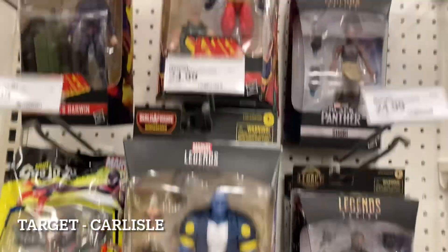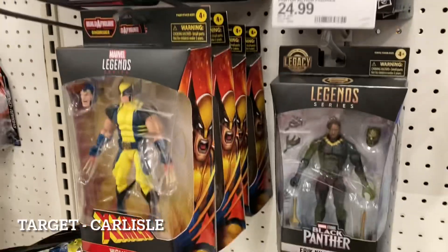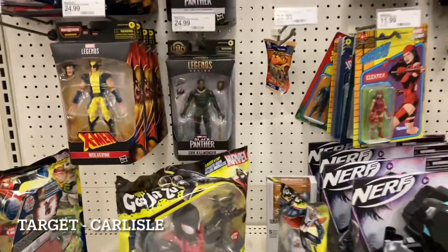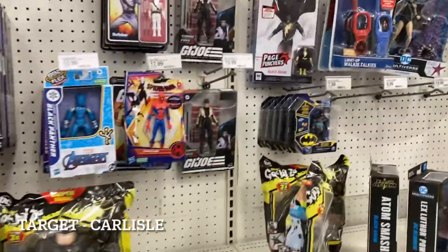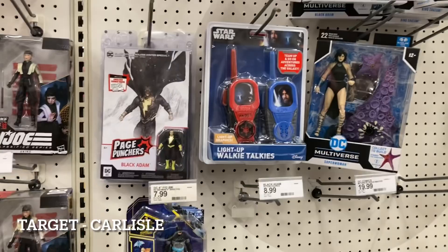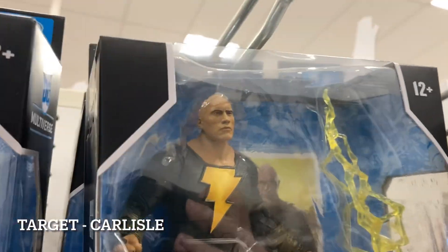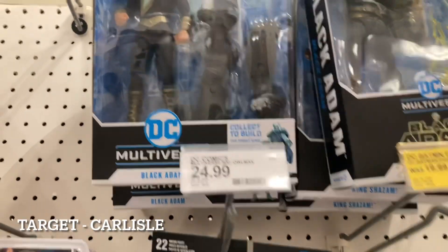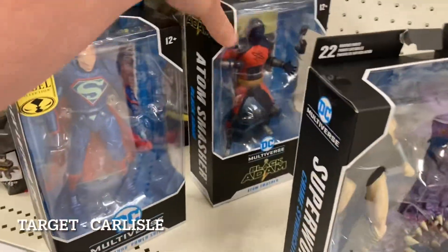Nice to see Maggot finally at Target — only seen him at Walmart so far. Up top we have Darwin, Vulcan, Siren, tons of Wolverines, and the Black Panther Legacy Collection is here, though no M'Baku — I haven't seen him yet. Down this way there's some older GI Joe stuff, Page Punchers. There is Black Adam — I think we saw him in our last video at a Walmart, but this is the first time seeing him at Target. We also have the comic book Black Adam, Gold Label Lex Luthor in the power suit, and Adam Smasher.